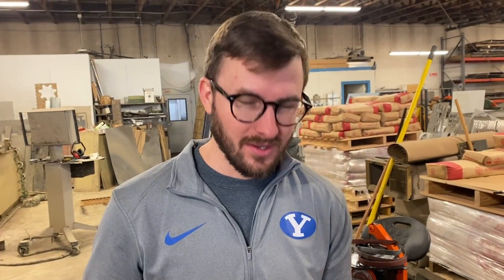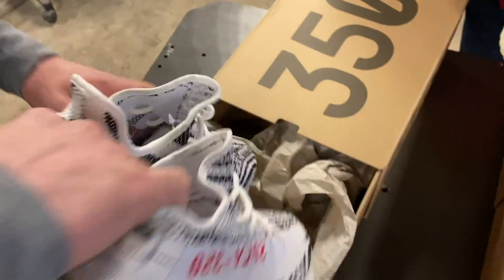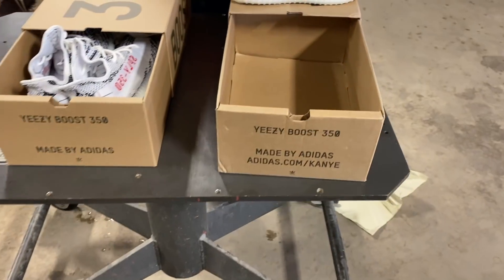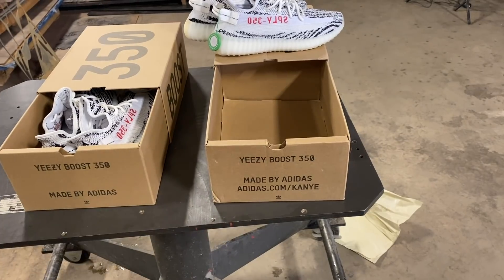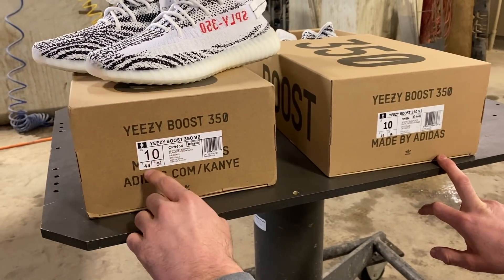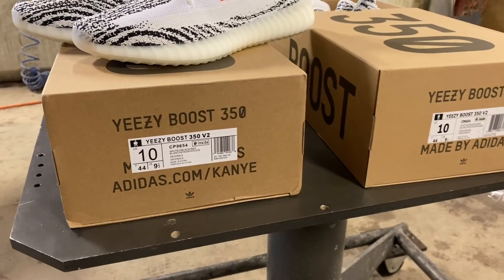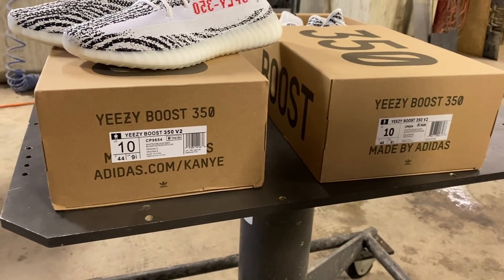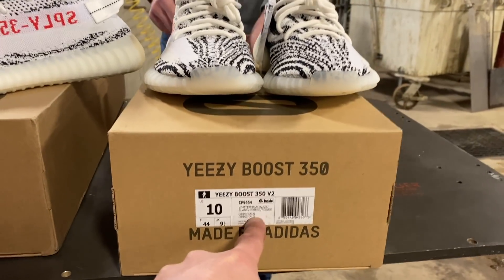Elliot here is a self-proclaimed Yeezy expert because he watched a YouTube video about it — and he owns a fake pair. So what do you look for in a fake pair? Let's start with the boxes. Here's the size — everything is the same. This is the real one. They added 'adidas.com/Kanye' — is that an attempt to make it seem more real? That's probably on some older boxes. You can tell the font is a little weird on this — this looks like it was made in a garage.